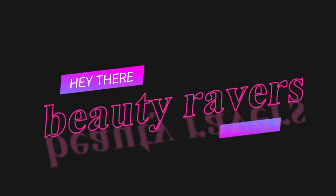Hello there beauty ravers, and if you're new here, welcome to my channel. My name is Raven and this is where I like to rave about beauty. If you would ever so kindly hit that like and subscribe button to become a part of my little family here on YouTube, it means so much to me. Now without further ado, let's jump on into the video.